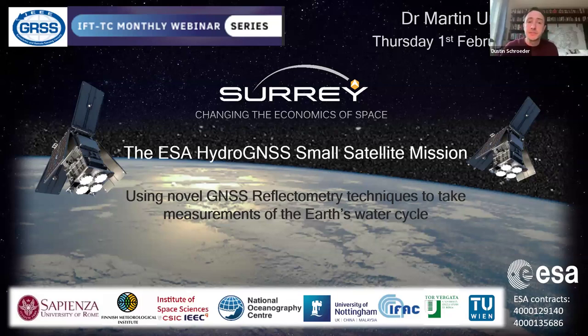Hi, everyone. Welcome to this month's IFTTC monthly webinar. Today, we have Martin Unwin presenting on an ESA GNSS hydrology mission. Before he kicks us off, I just want to remind everyone we have these every month at this time — first Thursday of the month, 8 a.m. Pacific — and we have quite a few slots available in the coming months. If you or someone you know would like to present, just drop me an email and we can look at getting them on the schedule.